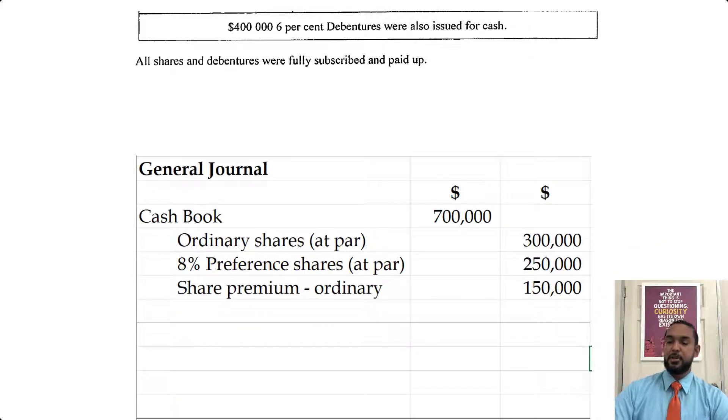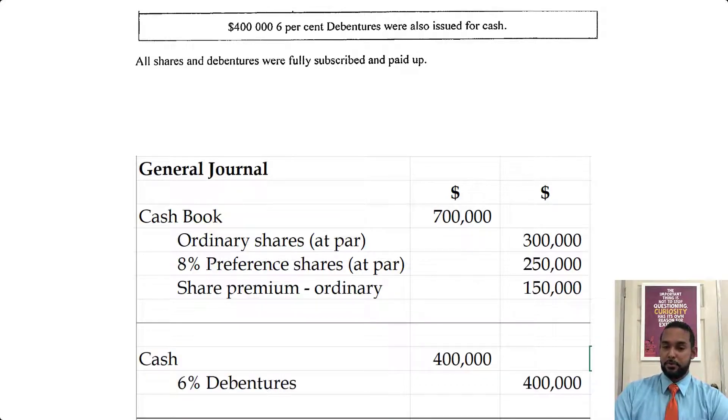Now the separate entry for the debentures — it was $400,000, so there's no calculation needed. Debit cash book $400,000, credit debentures $400,000. Again, you're seeing a 6% — that is the interest rate, that's when we have to pay the debenture holders interest. It has nothing to do with when you issued the debentures and collected the money. So please understand that.